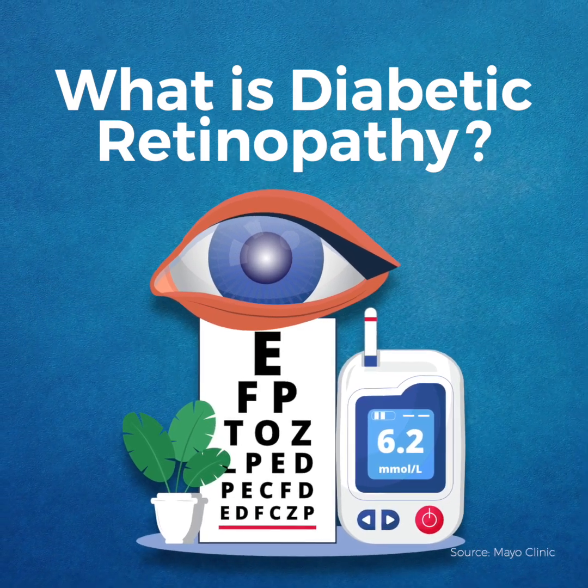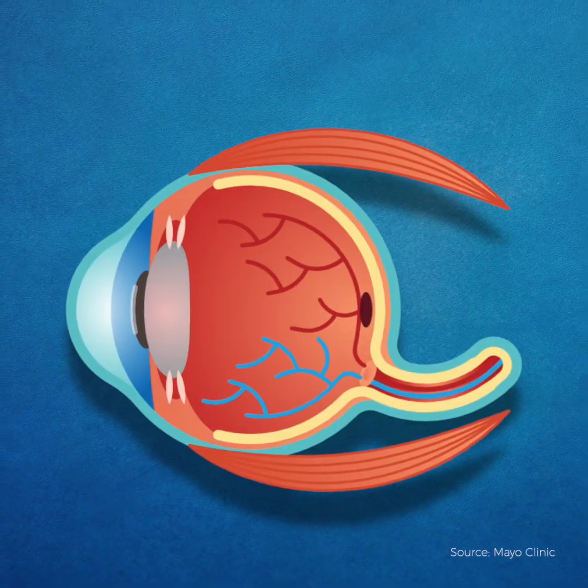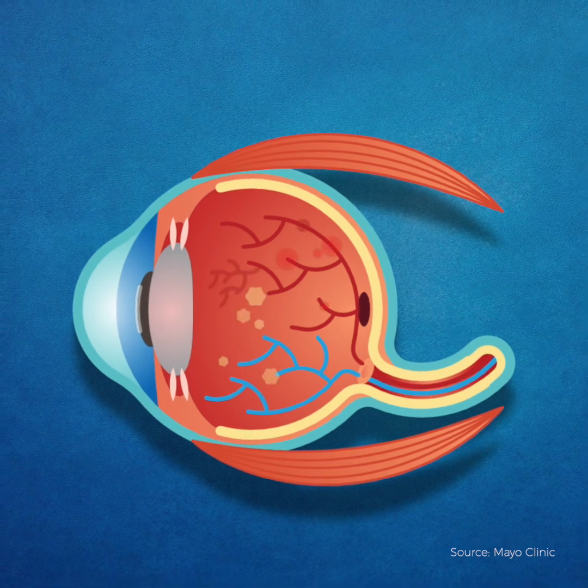Diabetic retinopathy is a complication of diabetes that affects the eyes, damaging the blood vessels connected to the retina.